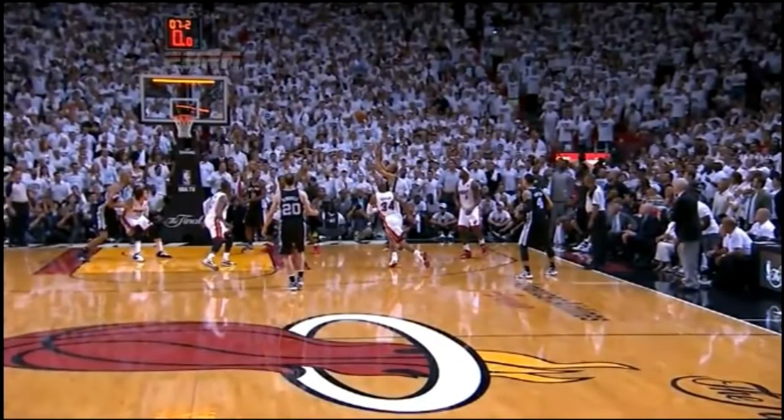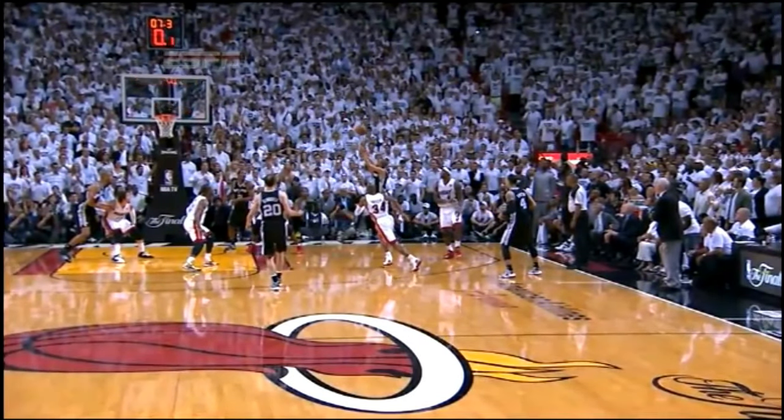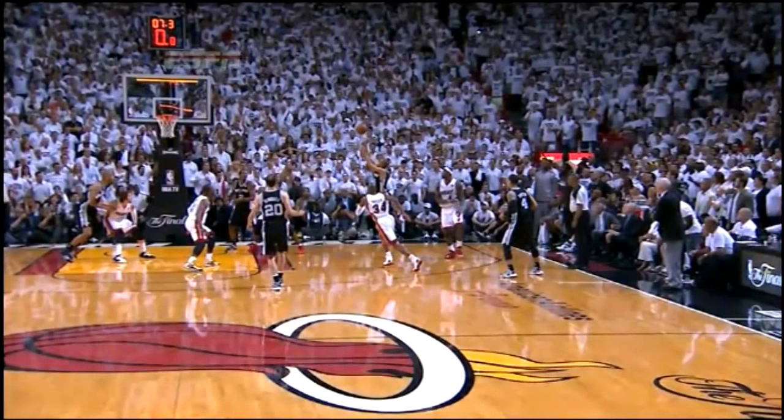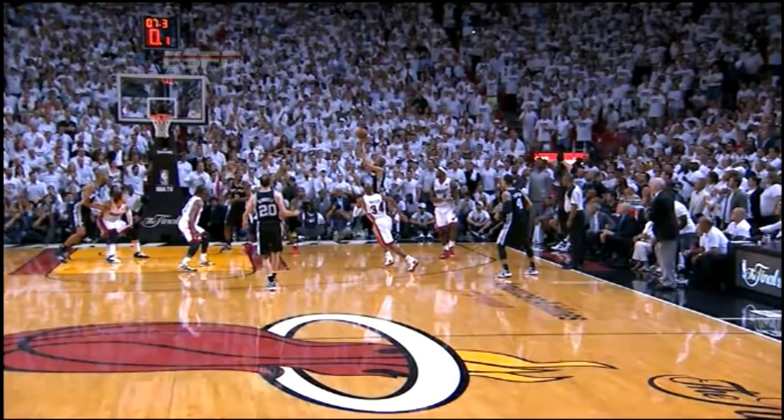I have no idea. See, now on this one, I think it's off his fingertips. The other one looks like right there. But if they don't have conclusive evidence anyway, they have to count it, since they counted it on the court. But this one, it looks like you can see a little space from this angle.